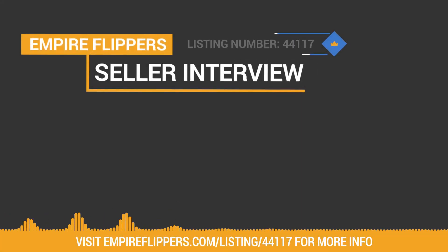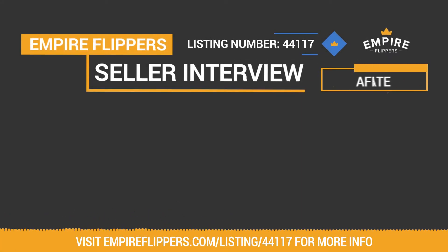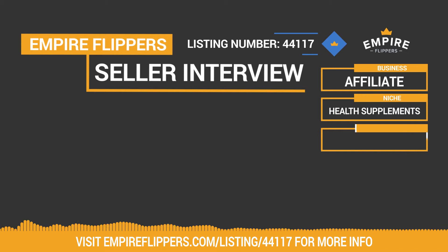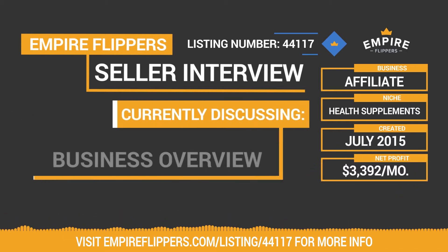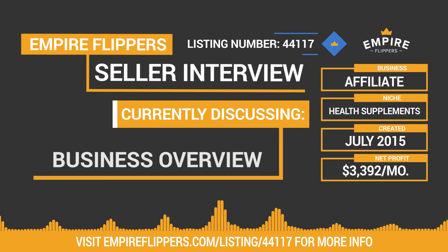Thank you for tuning into our seller interview series. Up today we've got an affiliate business for sale in the health supplements niche, created in July 2015. This business makes $3,392 per month in net profit and the listing number for the site is 44117. We do these interviews to give potential buyers more information about both the seller and the sites they're looking to purchase.